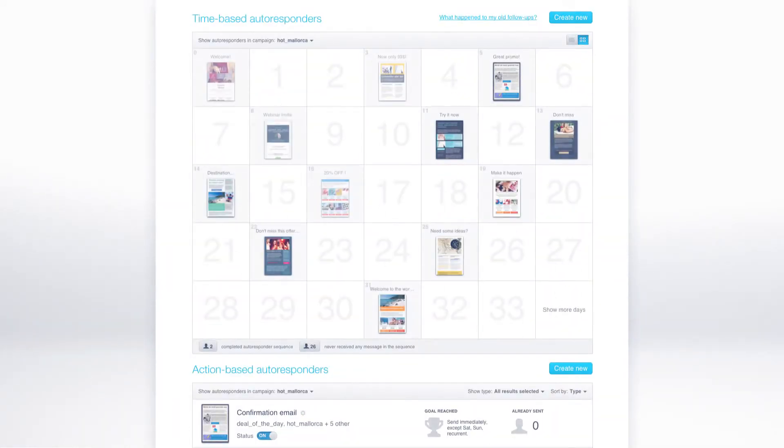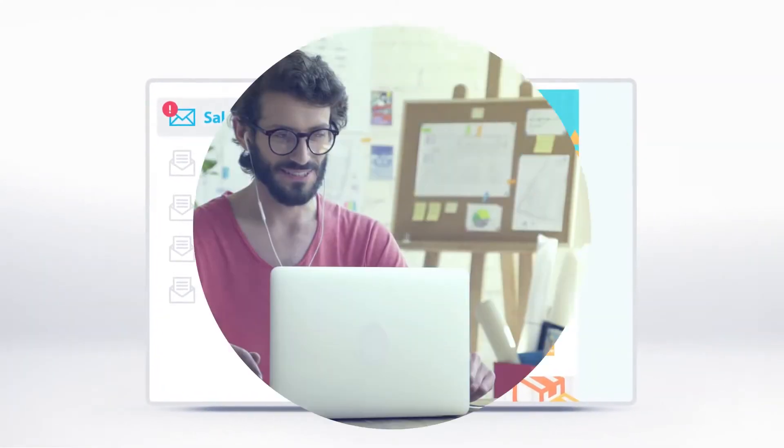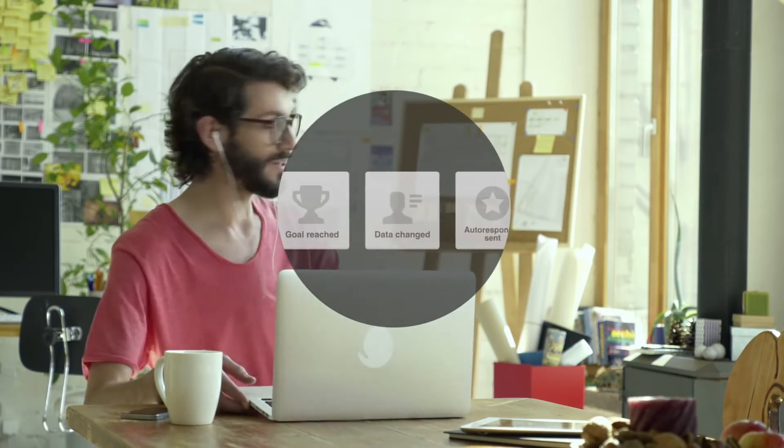Build content-packed drip campaigns to keep them interested. Follow up with dedicated sales offers. Connect with your audience during webinars of up to 100 users. Boost sales decisions with action-based autoresponders.